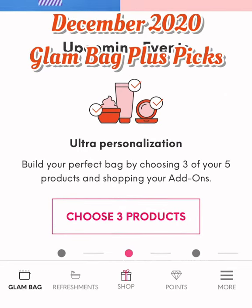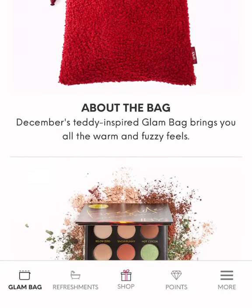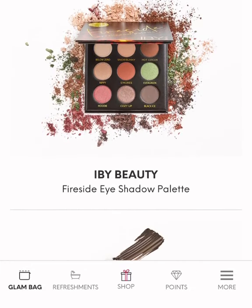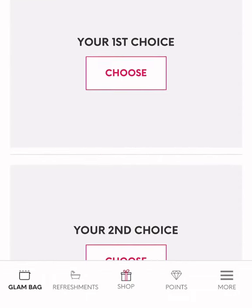Hello everyone, it's Fawn, and I just want to go over my Ipsy picks for December. So this is the glam bag that we're getting, and Ipsy's picks for me are the IB Beauty Fireside Eyeshadow Palette and the Complex Culture Volumizing Brow Gel.